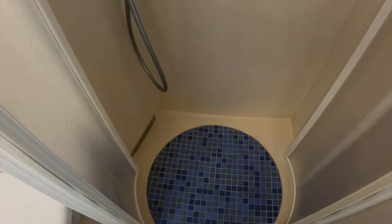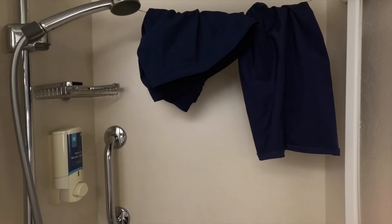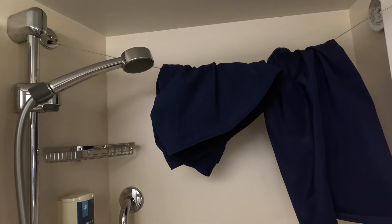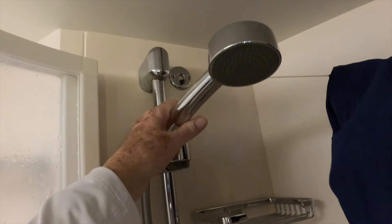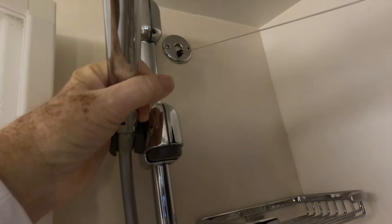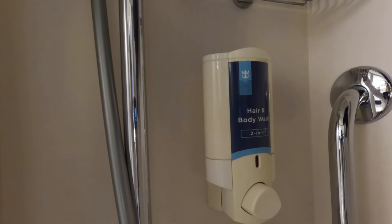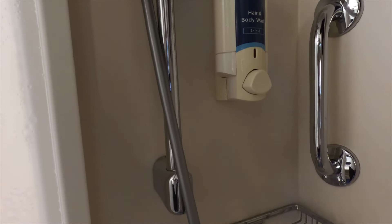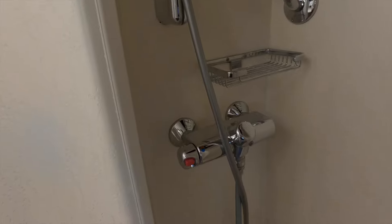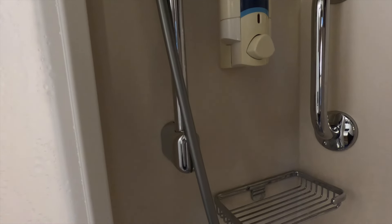The shower is your standard shower — it's on the small side but has doors that close. There's a drying rack for your swimsuit and a standard shower head. Be aware that the bathroom amenities only include shower gel, which doubles as shampoo. If you prefer your own toiletries, it's best to bring them along — that basic gel was a bit drying for my hair.